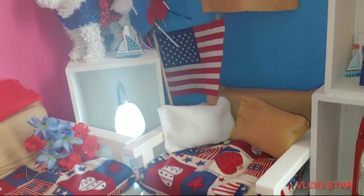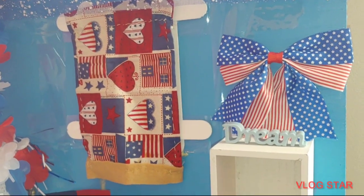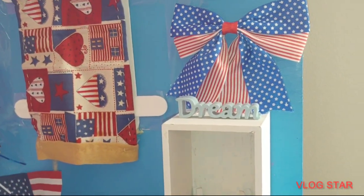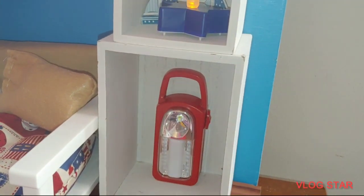So like I said, we got the cushion, we got the traditional red, white, and blue, but we got a little tan mixed in with our color scheme. Got a cute little bow over there on the wall, adorable. We got another star candle, a lighter, and then we have the little sailboat, so cute, right you guys, love it.